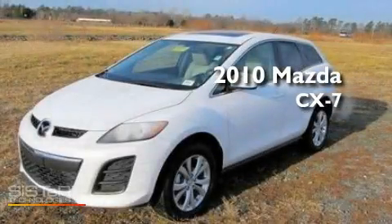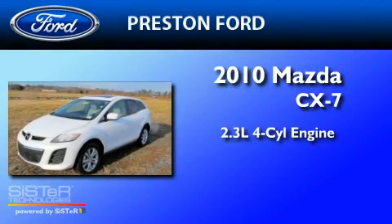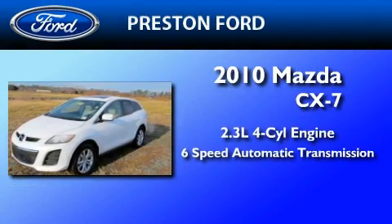This is a 2010 Mazda CX-7. It features a 2.3-liter, 4-cylinder engine and a 6-speed automatic transmission.